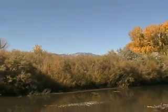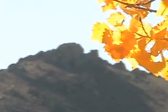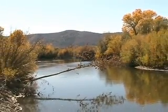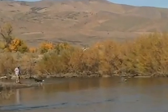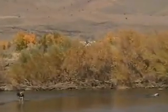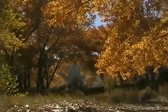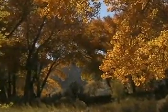Originating from the California Sierras, the Carson River flows a stunning 150 miles through the northern Nevada area. The river is very important to residents of the area. As well as being an attraction to many local residents, the river is also home to a flourishing ecosystem.